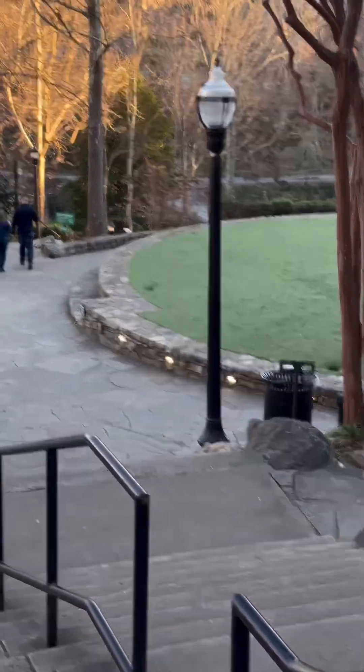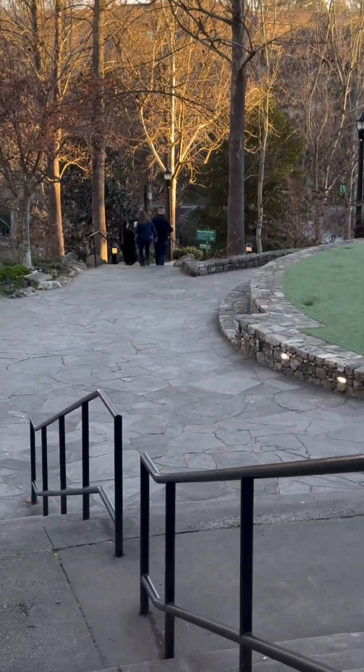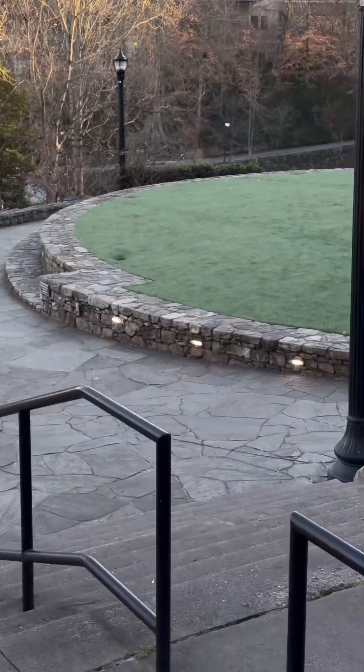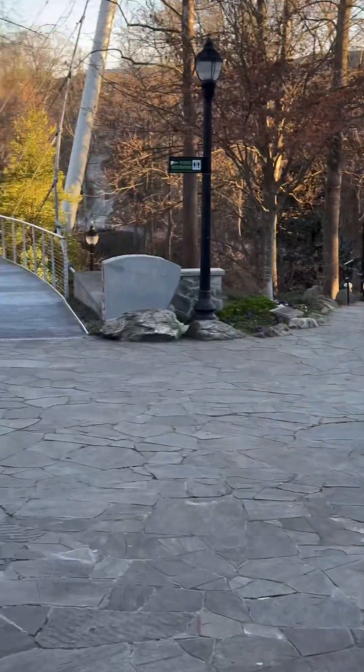Greenville, South Carolina also has a professional hockey team and a professional baseball team. But one of the biggest attractions, as far as we're concerned, that we love the most is Falls Park, and that's what we're headed to right now.